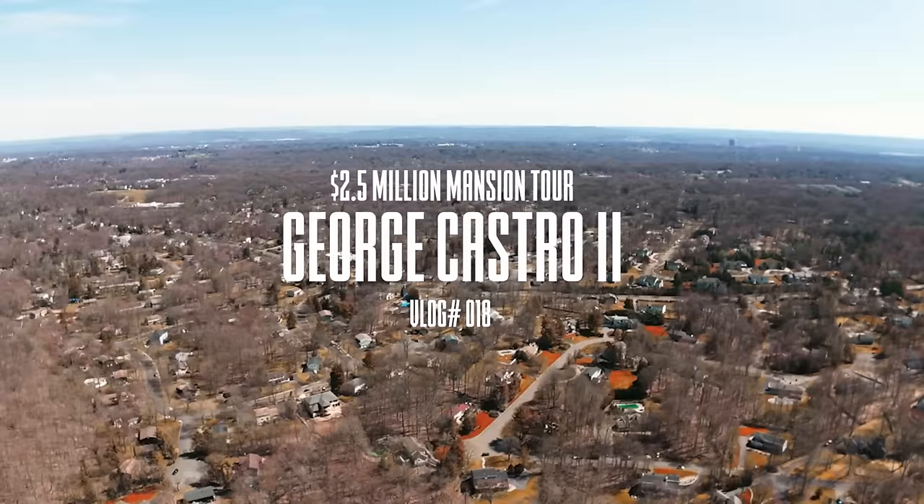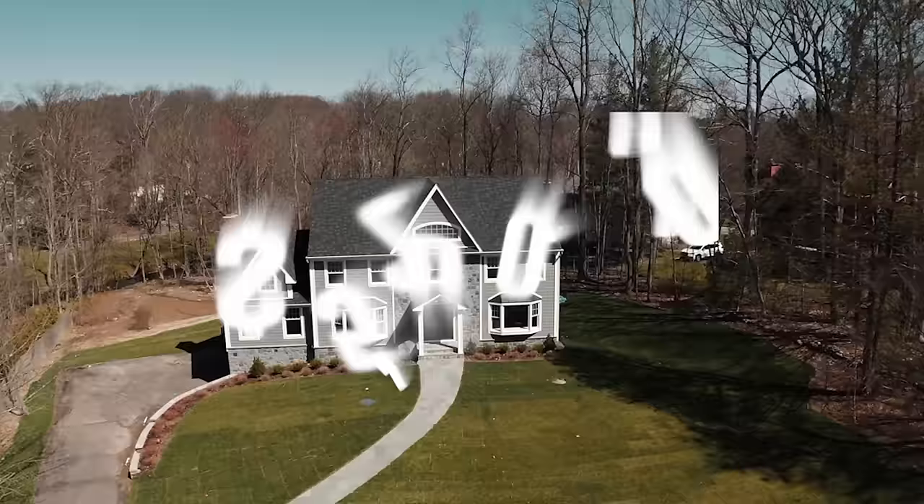Hey guys, how are you doing? We are on our way to see this beautiful mansion in Upper Saddle River. We're going to see this beautiful property listed for 2.5 million dollars in Upper Saddle River, New Jersey.